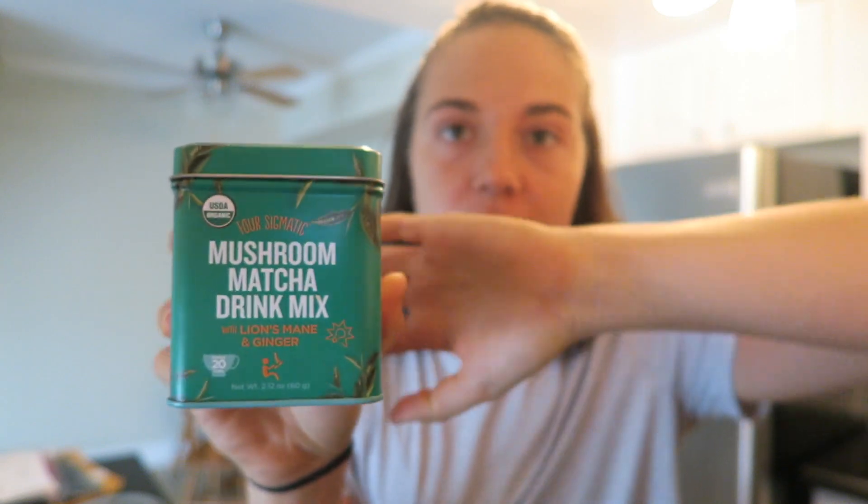I'm going to start out with this Four Sigmatic mushroom matcha drink mix — this video is sponsored by Four Sigmatic. I've been working with them for the past couple of months, but to be honest I really really like this matcha. There's lion's mane and ginger in it so it has a really cool flavor. I'm kind of sensitive to caffeine and usually when I drink matcha I get wired and anxious, but I decided to give this one a try. I think it might be the lion's mane, which is supposed to help you focus, but I don't get stressed at all.